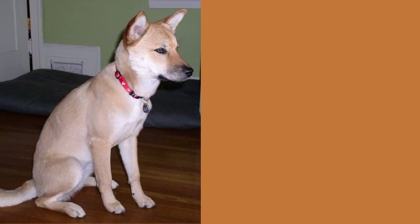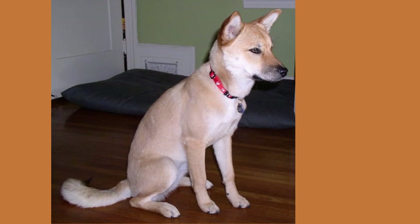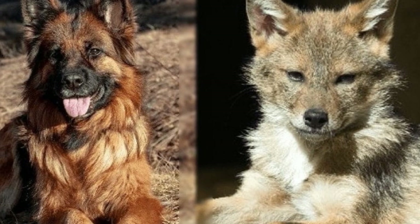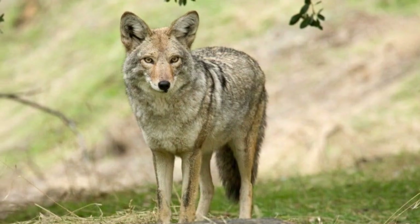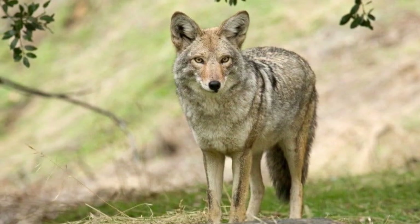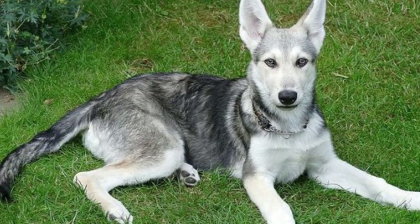So there you have it — everything you need to know about the coyote dog mix, or the coy dog. From their unique physical appearance to their challenging yet rewarding personalities, these pups are definitely one of a kind. Just be sure to do your research and find a reputable breeder if you're considering bringing one into your home. Thanks for watching, and I'll see you in the next video!